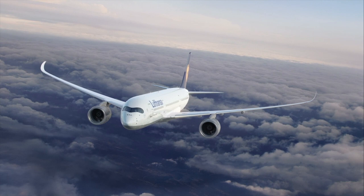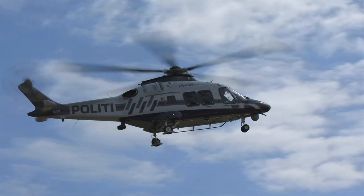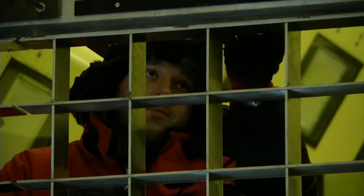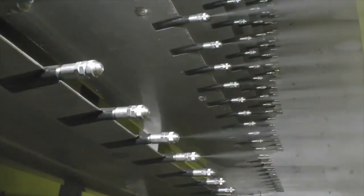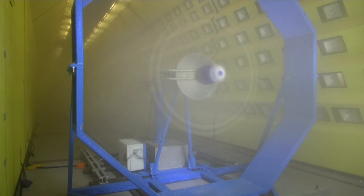RTA climate experts also provide technical expertise for the aviation industry. RTA has developed a mobile icing rig which transforms the climatic wind tunnel into the world's largest icing wind tunnel for aircraft. Over 250 nozzles make it possible to simulate flights through different cloud types under icing conditions, at temperatures down to minus 30 degrees.